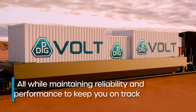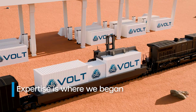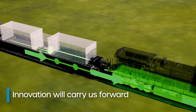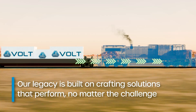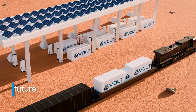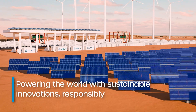All while maintaining the reliability and performance that keep you on track. At Dayton Phoenix Group, expertise is where we began. Quality brought us to today. Innovation will carry us forward. Our legacy is built on crafting solutions that perform no matter the challenge. Engineered to move forward toward a greener future. Dayton Phoenix Group is proud to support sustainable innovations that power the world responsibly.